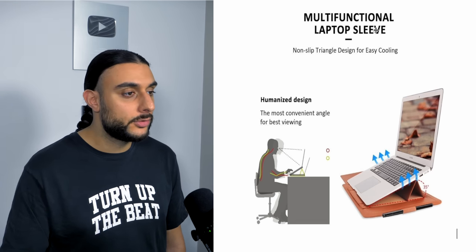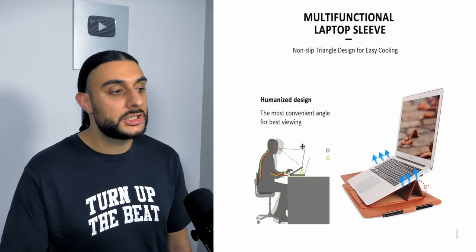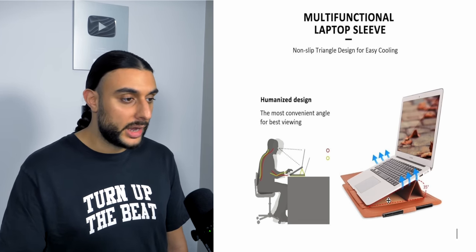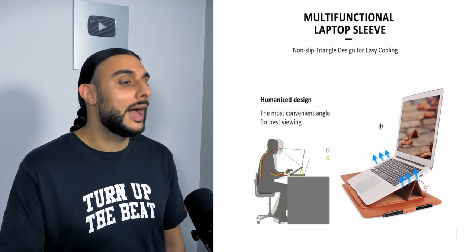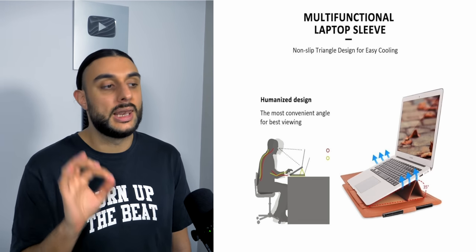Recommended interests: MacBook, MacBook Pro, laptop tech, and suggested interests. The thumbnail shows 'multifunction laptop sleeve' with the best viewing angles demonstrated. I'd change the background color on the thumbnail so it pops out a little better.